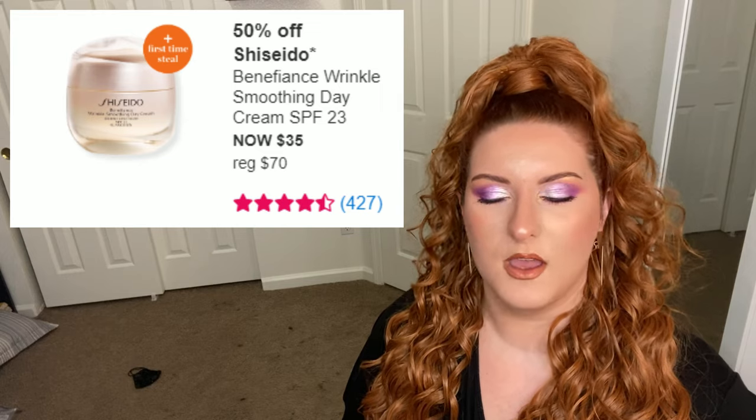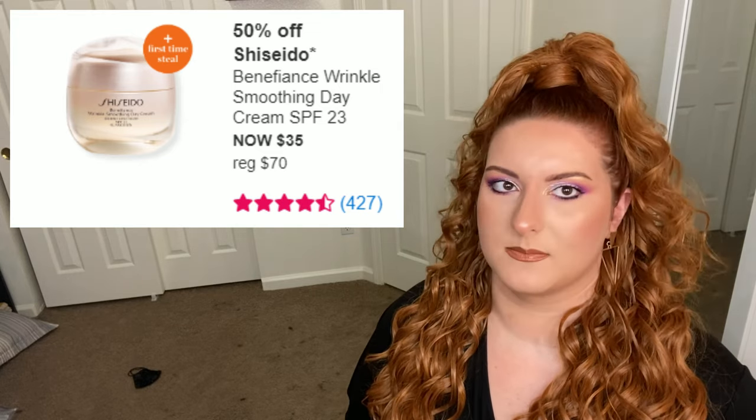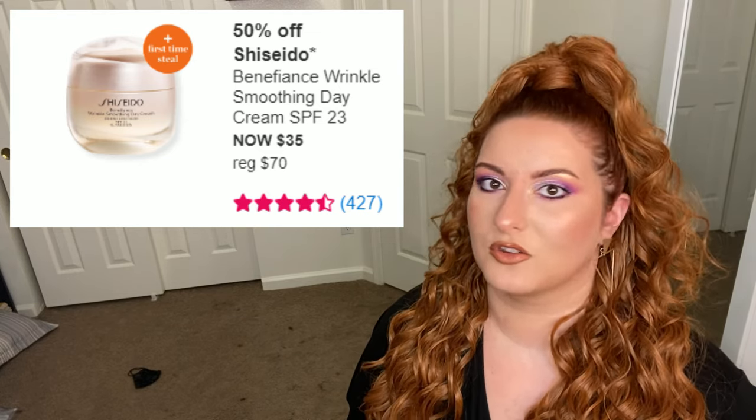It can be used by really anyone, but Shiseido is expensive, so be prepared to really pay if you fall in love with it.